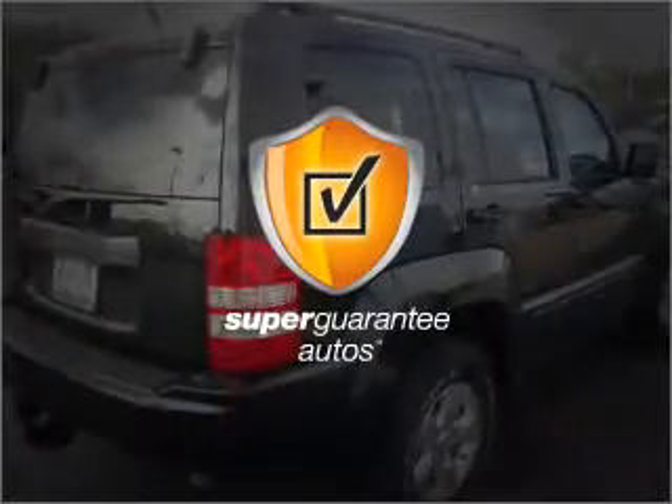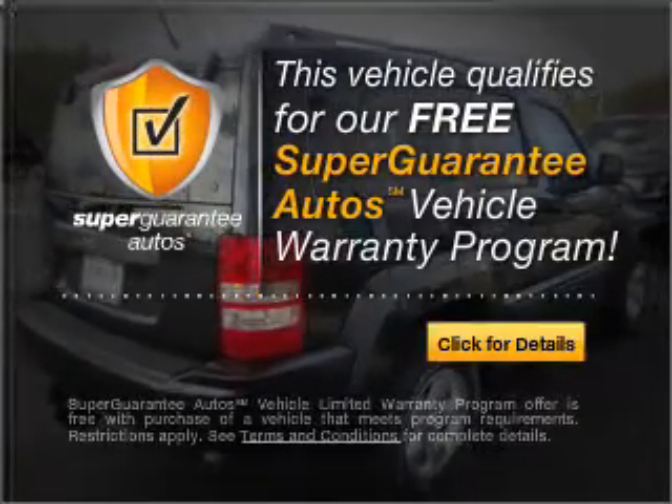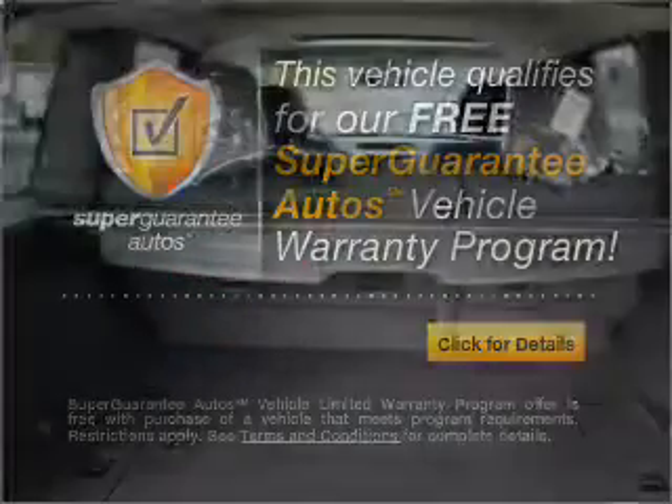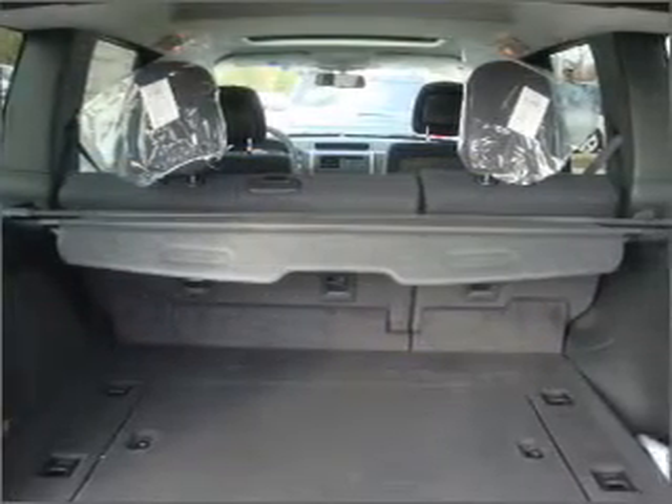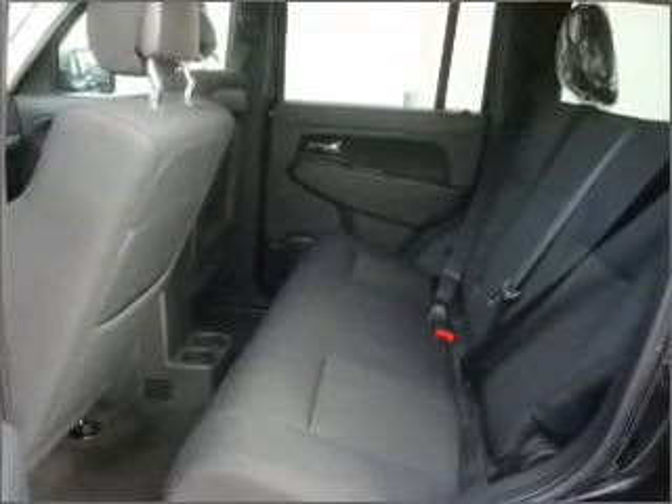This vehicle qualifies for our free Super Guarantee Autos Vehicle Warranty Program. Buy a vehicle and get a free warranty from us, only at everycarlisted.com. Premium wheels lend a distinctive appearance, and anti-lock brakes help you bring your vehicle to a safe stop.